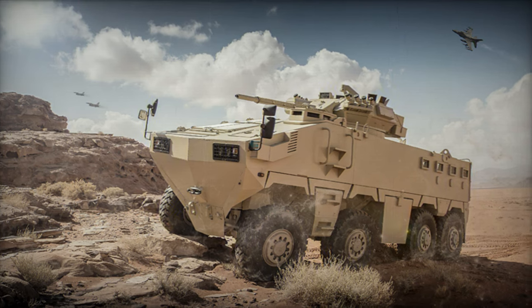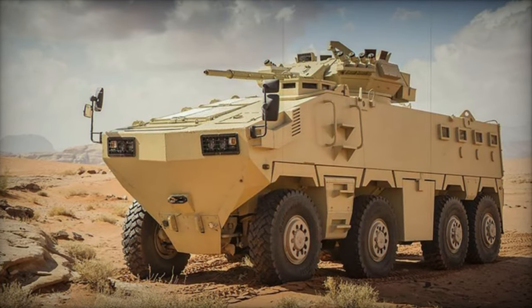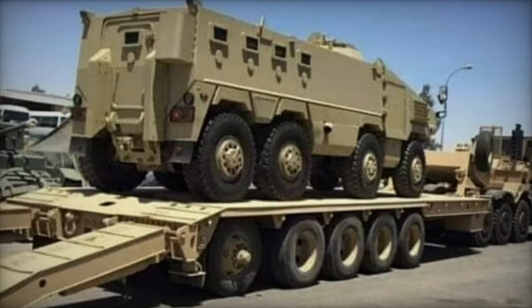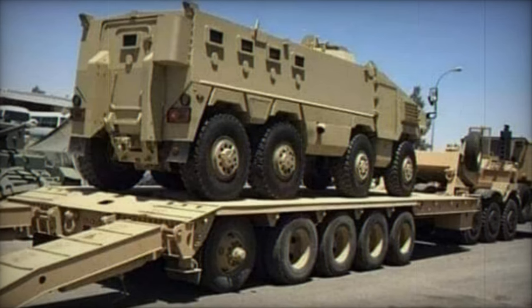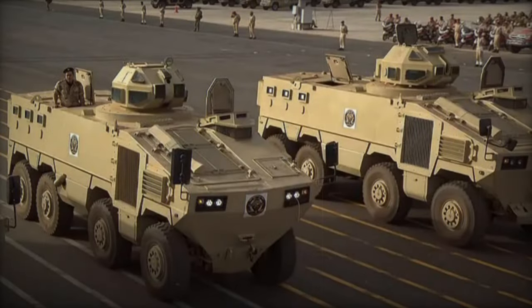Built upon a Czech Tatra Force military truck chassis, the Al-Mared benefits from Tatra's distinctive suspension system, characterized by a central load-bearing tube and swinging half axles. This innovative suspension setup enables the vehicle to traverse challenging terrain at high speeds while maintaining stability and minimizing vibrations.